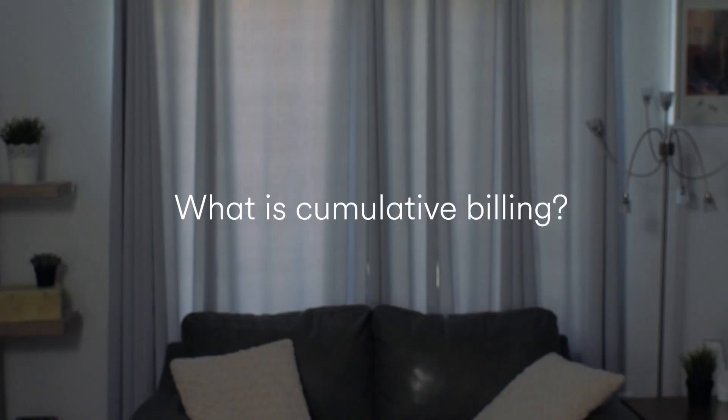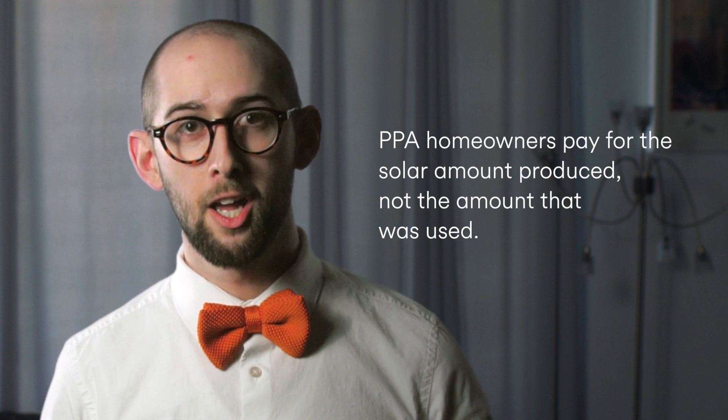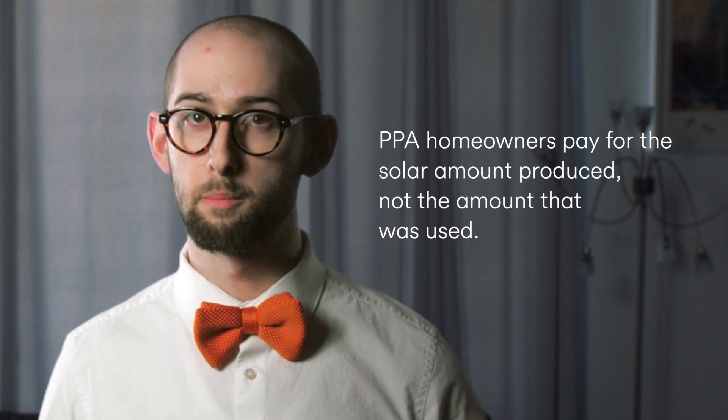What is cumulative billing? Cumulative billing is an automated program we've implemented for homeowners who sign power purchase agreements, or PPAs. If you sign a PPA, you pay for the amount of energy the solar system produces, not the amount you use. If your system disconnected from the internet, we wouldn't be able to see how much energy you produced, which means we wouldn't be able to accurately calculate your bill.